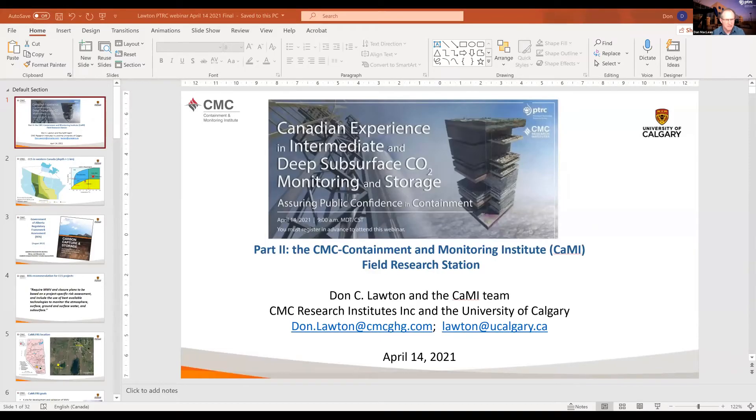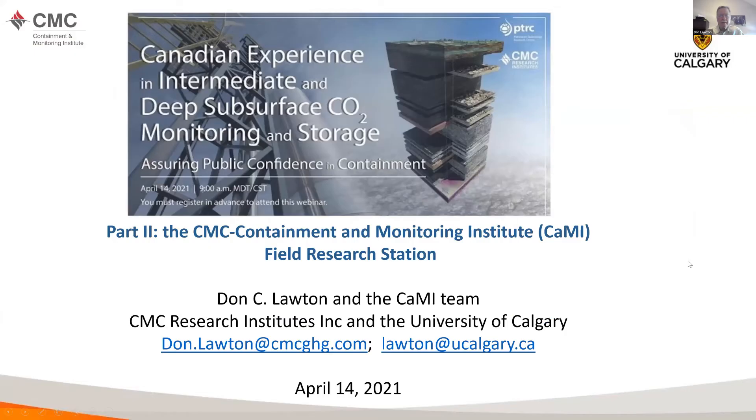Thank you, Rick. I think we're going to turn it over to Don next. Don is going to talk about the project that CMC is operating. We have a long history with Don as well as with Rick Chalaturnik. Thanks, Norm. Let me just check my screen is visible. All right — good day, everybody, wherever you are. It's great to follow what Rick presented. We've enjoyed working with Rick for close to 20 years now on a number of projects. What I'm presenting today is at a very different scale than AquaStore, but there are some similarities in terms of monitoring and storage.